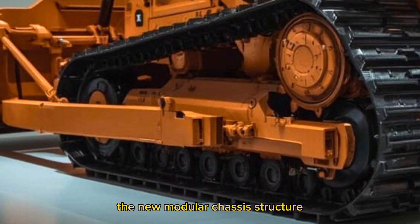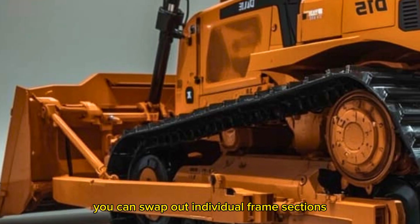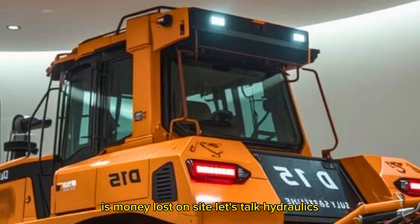But these design choices aren't just for looks. The new modular chassis structure actually allows for easier maintenance — you can swap out individual frame sections without needing to tear down the entire machine. It's about uptime. Cat knows that every minute this dozer is in the shop is money lost on site.